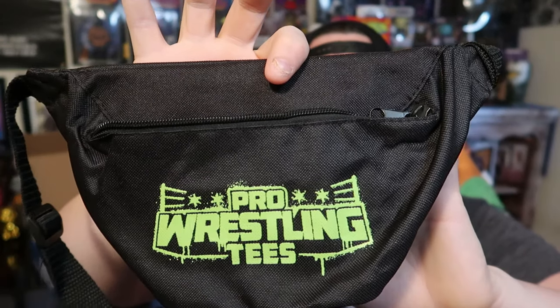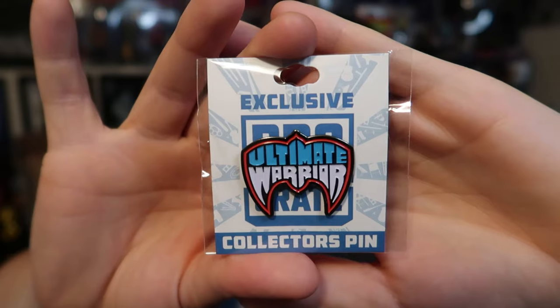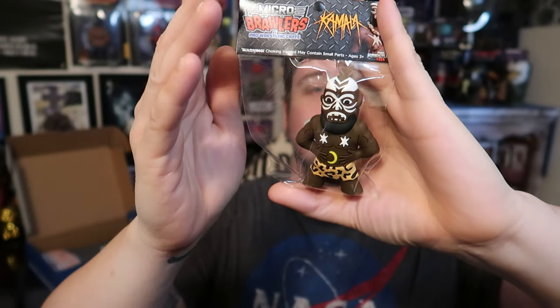Next, what looks like a fanny pack — a Pro Wrestling Tees fanny pack. And the exclusive pin is of The Ultimate Warrior. That's the pin and the fanny pack, because, you know, retro is 1980s. The micro brawler is of Kamala, which is cool. That's pretty awesome.